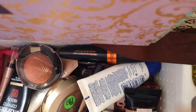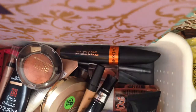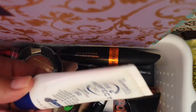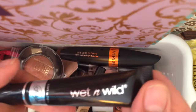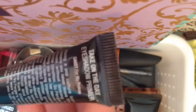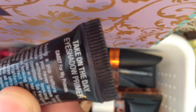For primer, I'm going to use this Rimmel London Fix and Perfect Pro Primer in number two — look at that, it has one fluid ounce. I'm also going to use this Wet n Wild — this is a Fergie collab — this is the Take On The Day eyeshadow primer. Let's start with foundation and BB creams and all that exciting stuff.